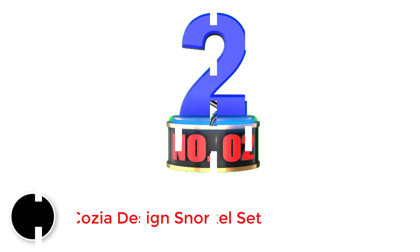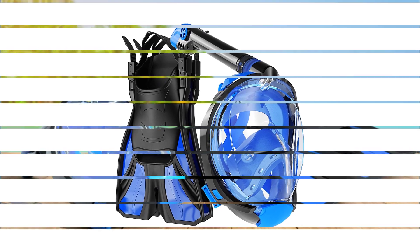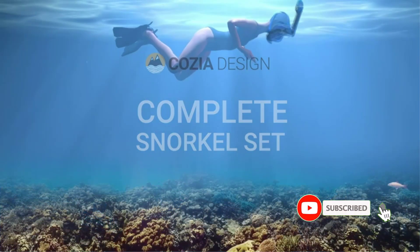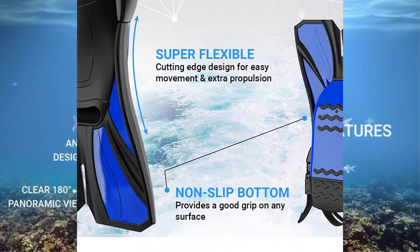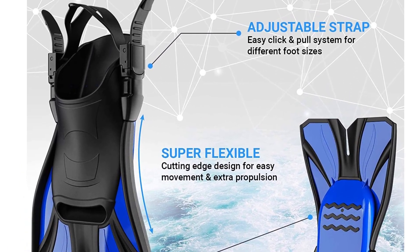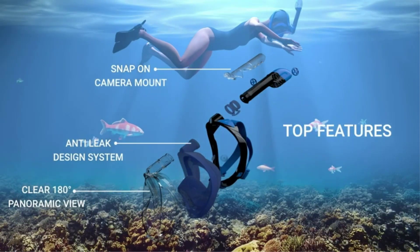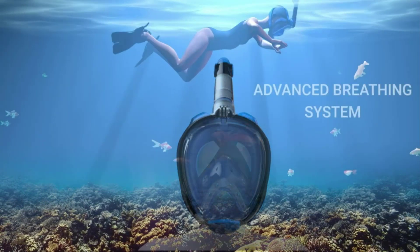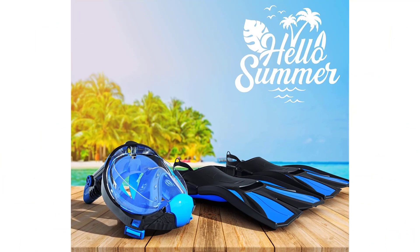Number 2: Cozy Design Snorkel Set. For those interested in the hottest snorkeling trend — the full-face snorkel mask — Cozy Design has paired one with a set of swim fins. The full-face mask meets the latest technology standards with distinct double exhaust chambers to separate inhaled and exhaled breaths, plus an anti-fog 180-degree panoramic lens and anti-leak hypoallergenic face seal. The snorkel features an overhead-pointing, extra-long, foldable breathing tube designed to prevent condensation, and a dry top float valve that prevents water from entering the mask. It comes in two sizes: one for men and one for women and teenagers.